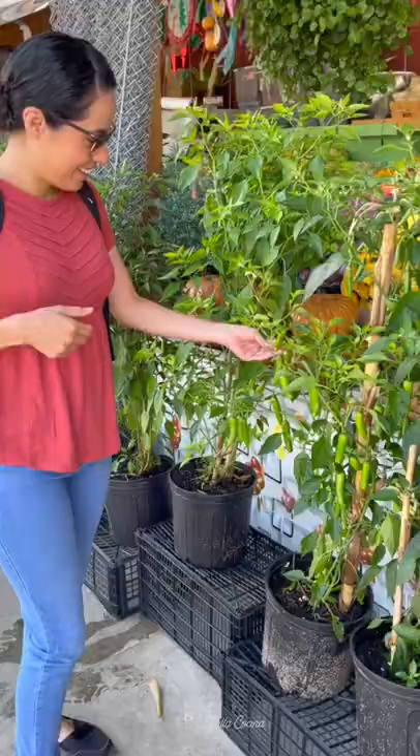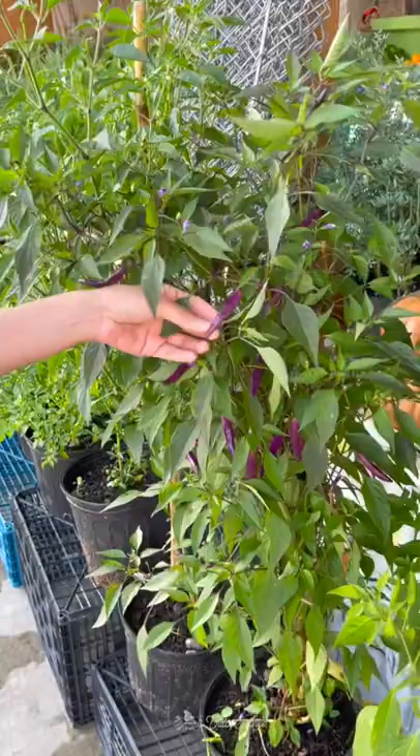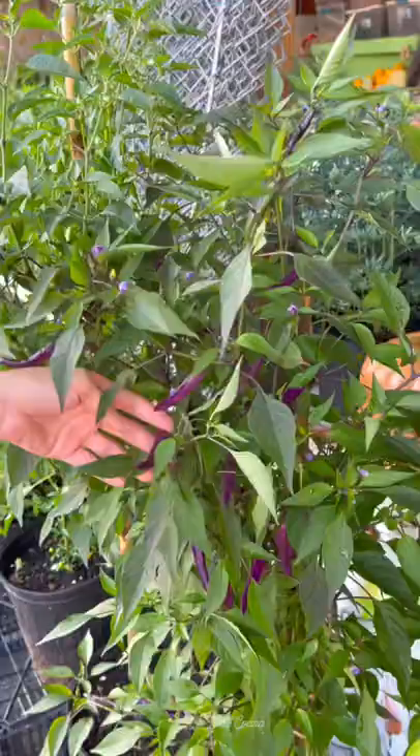Here are the serranos, which have a clean, sharp, spicy flavor. This is also chile de árbol — when fresh it has a purple color that changes to red as it ripens. Very cool!